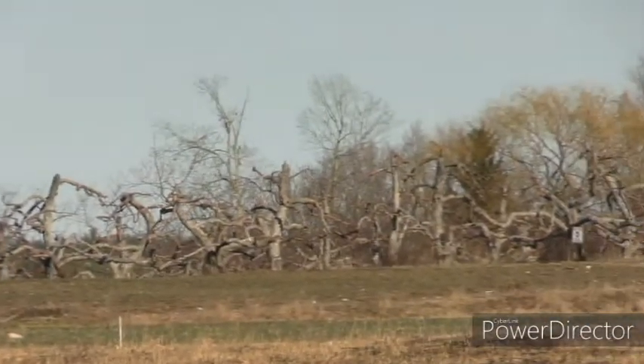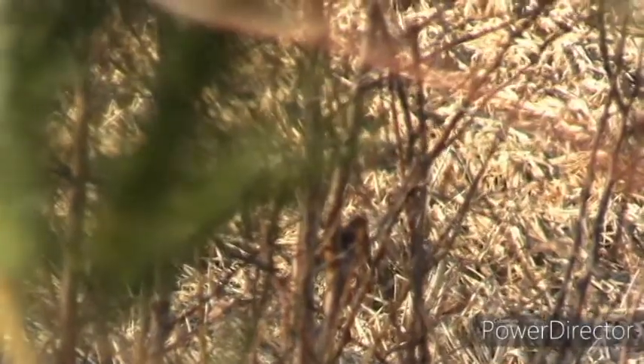Don't know what this is. American Tree Sparrow. As usual, it won't focus.